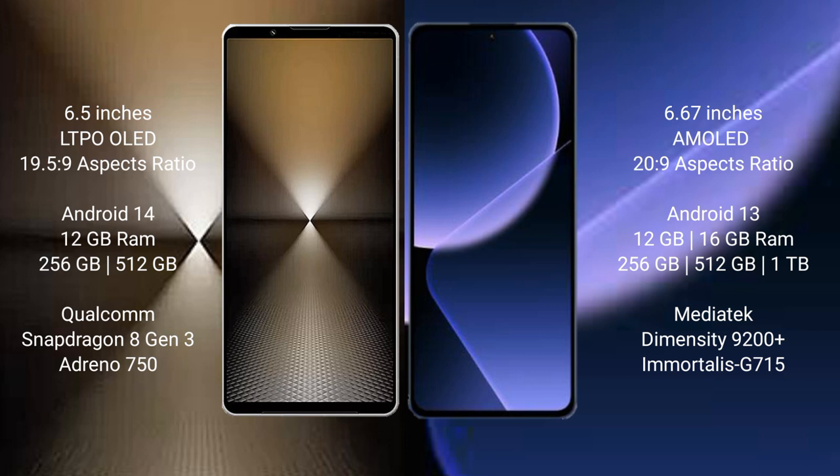Sony Xperia 1 Mark 6 runs on the Android 14 operating system. Xiaomi 13T Pro runs on the Android 13 operating system.